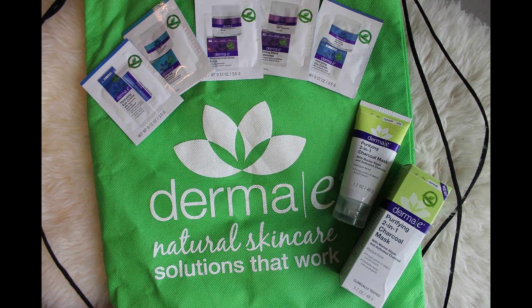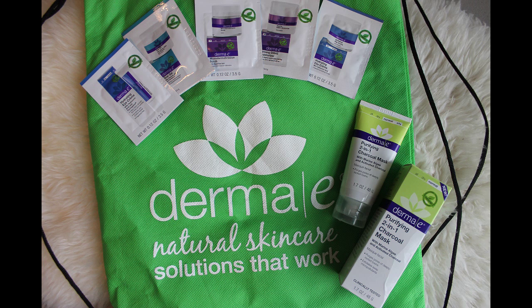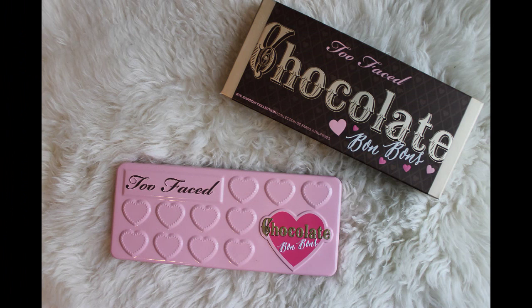Derma E was there — they're a natural skincare line that actually started out of a health food store in Southern California. We got a purifying two-in-one charcoal mask, a hydrating day cream, a firming DMAE moisturizer, a microdermabrasion scrub, a scar gel, and a hydrating eye cream sample.